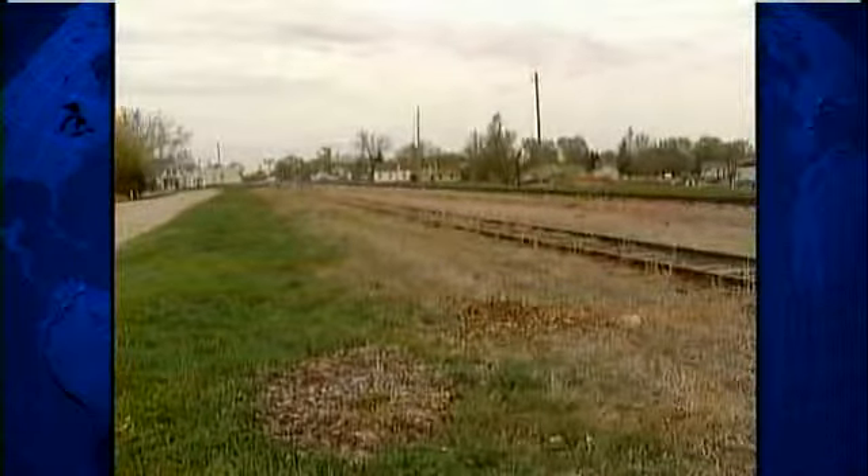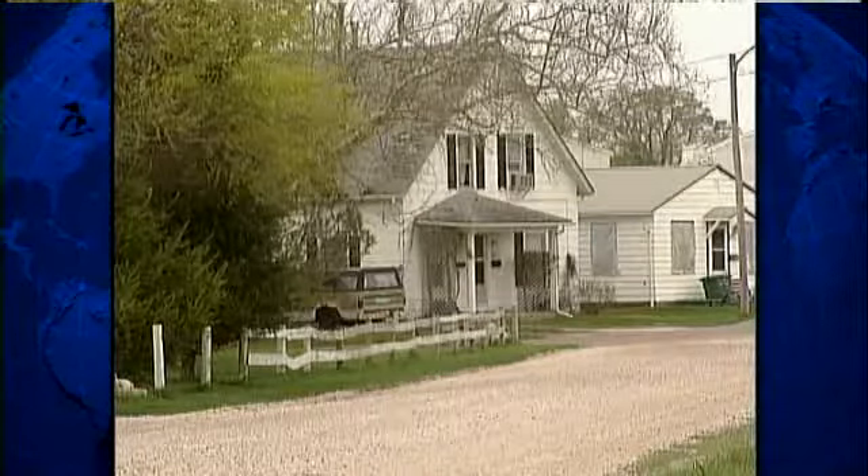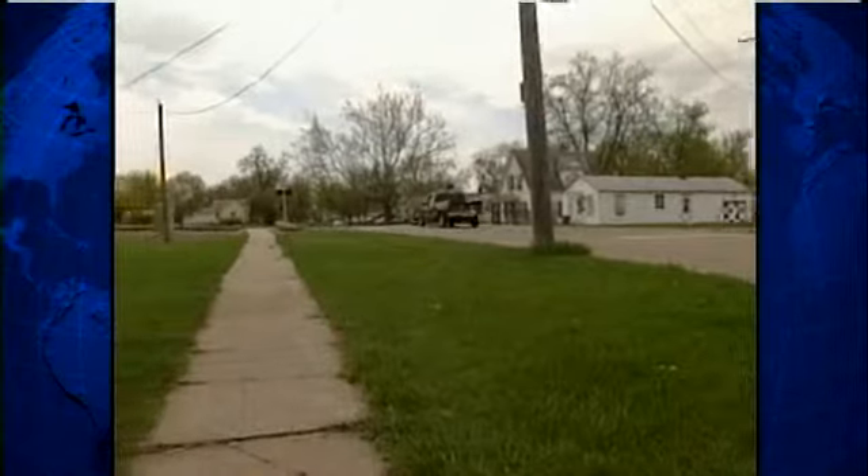The school district says the location of the tower won't interfere with school activities since it's on maintenance property, but neighbors near the location have differing views.